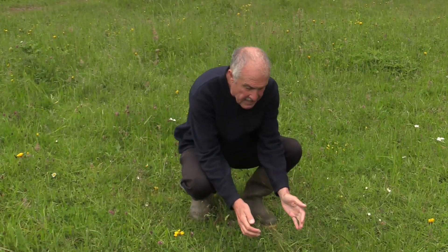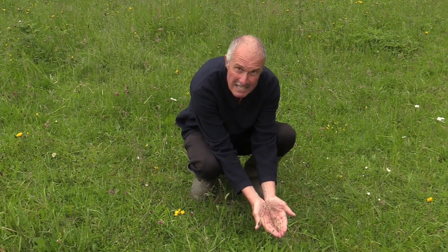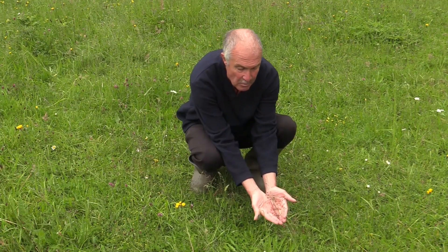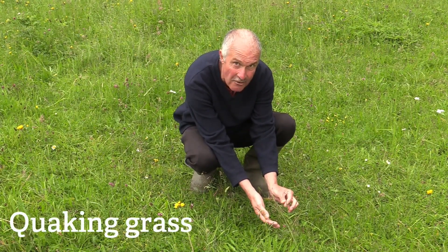One of the indicator species is this lovely grass here. As grasses go, this is relatively distinctive. You can see it's lovely red and green, with little bobbles all over it that, if you shake it gently, they quake. This is quaking grass.